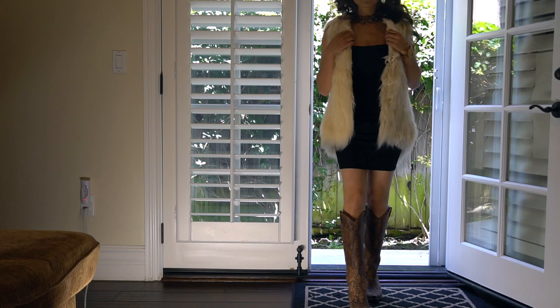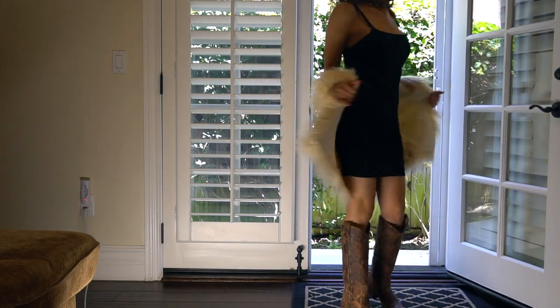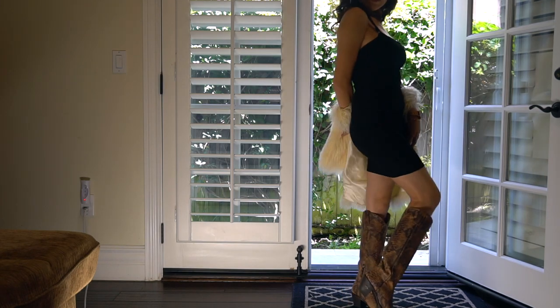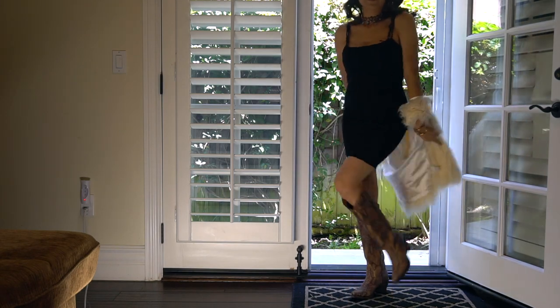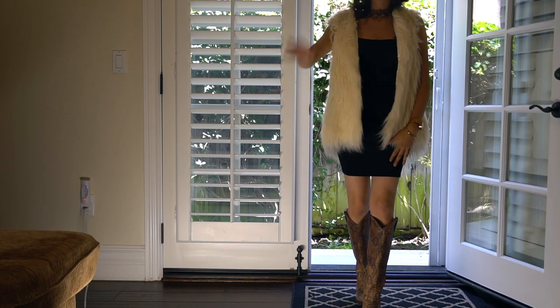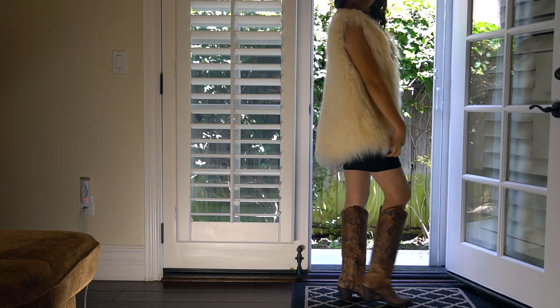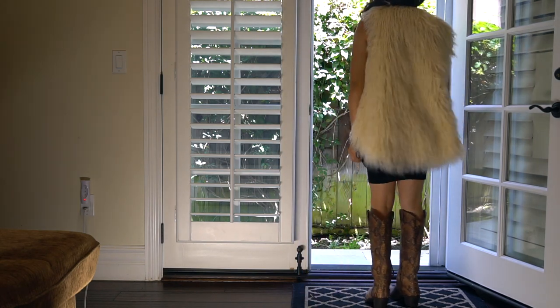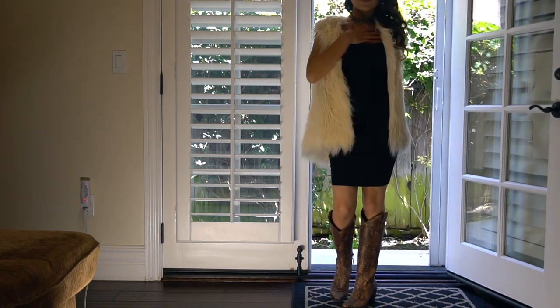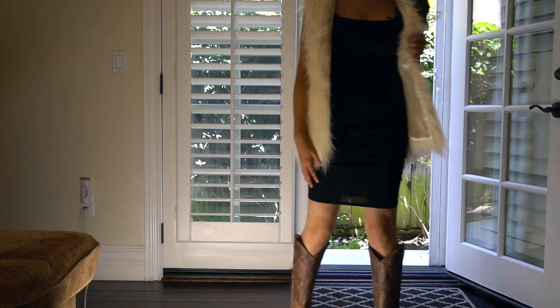For this look I used a black Solid dress — the same exact one as the pink one, only in black — and I added a fur vest from the brand Shy. You girls can definitely get this vest from Boot Barn; they still sell it, I believe.